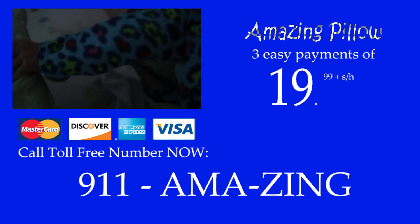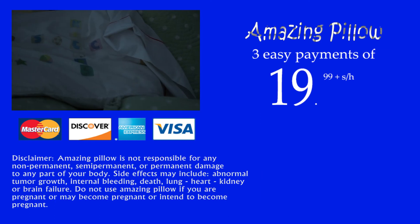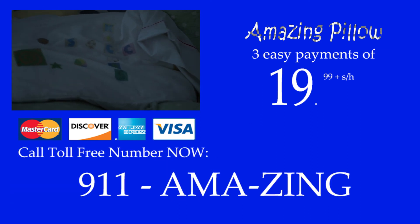You can purchase this Amazing Pillow case right now by calling this toll-free number. I'm Jeremy Lin, and I approve this message.